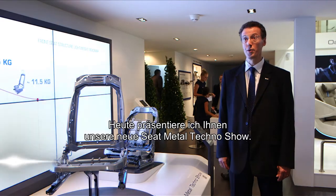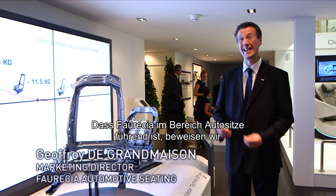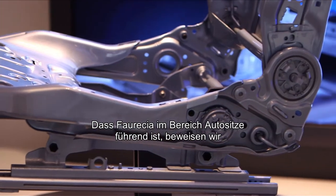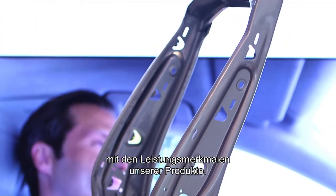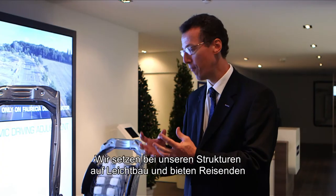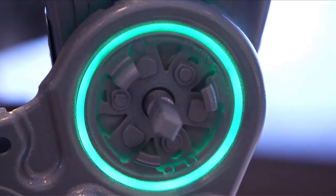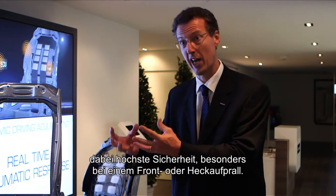I'm proud to introduce you to our new Seat Metal Techno Show. Faurecia is illustrating its product leadership in structure and mechanisms through three properties. We design frame and mechanisms in order to reduce weight, but also we protect the occupant, especially during front and rear crash.